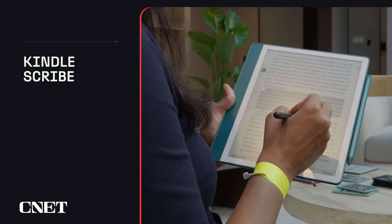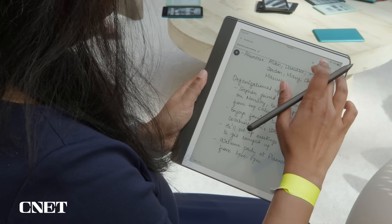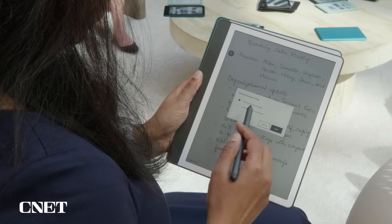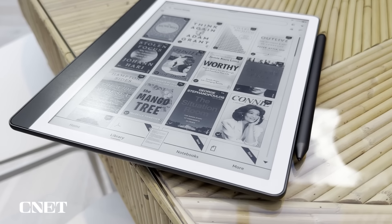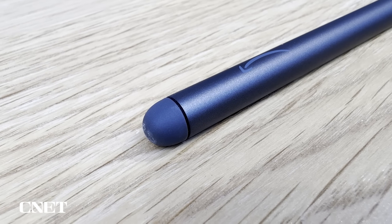There's also a new second-gen Kindle Scribe, costing $400 — $20 more than the original — with three main upgrades. First, the 10.2-inch 300 ppi display has new white borders along with a new coating that gives it more of a paper-like texture. Second, the included stylus — Amazon's new Premium Pen — is an upgrade over the original. The combination of the new texture on the screen, the new tip on the pen, and better weighting makes it feel more like writing on actual paper. The new soft tip eraser gives you the sensation of using an actual pencil eraser, and using the pen and eraser does feel more analog.